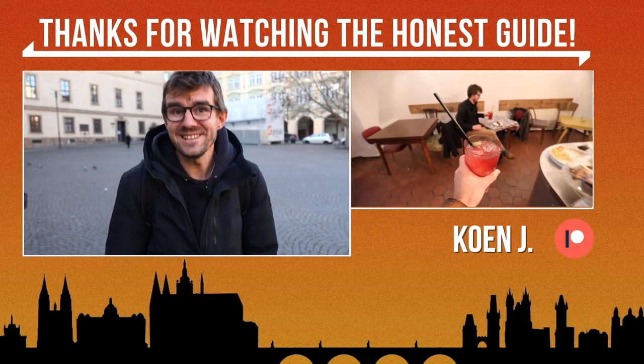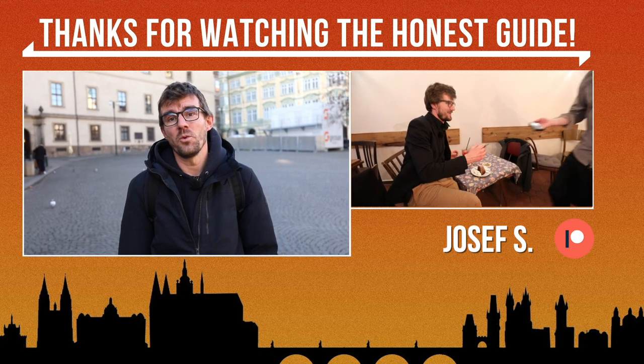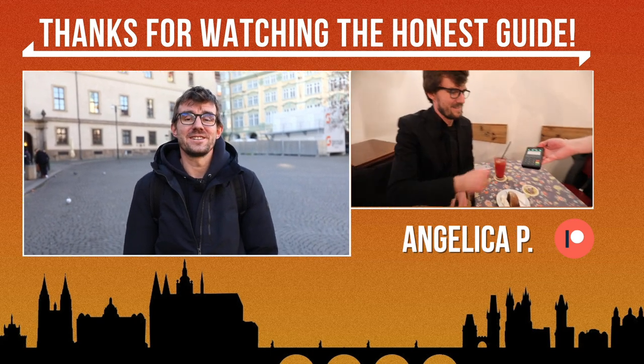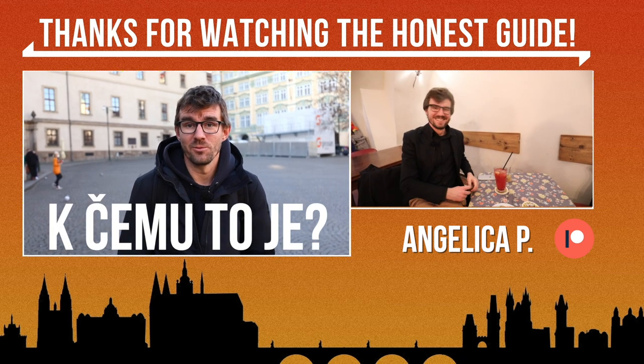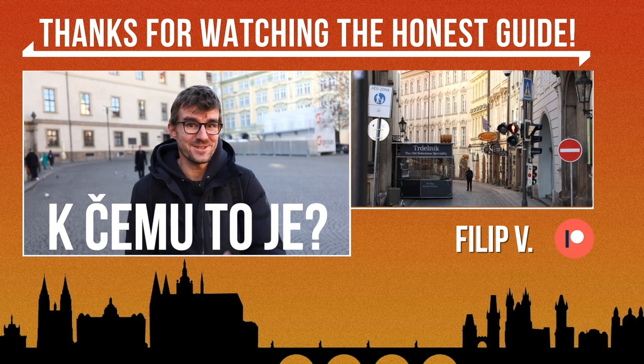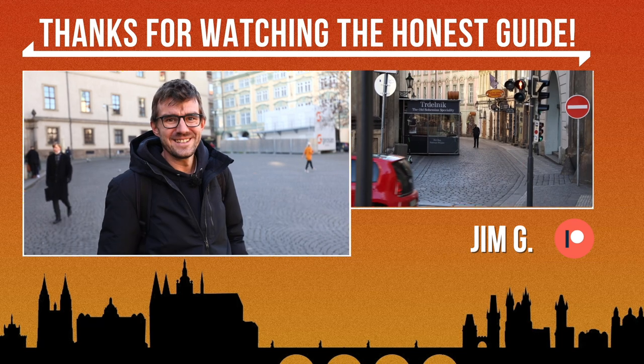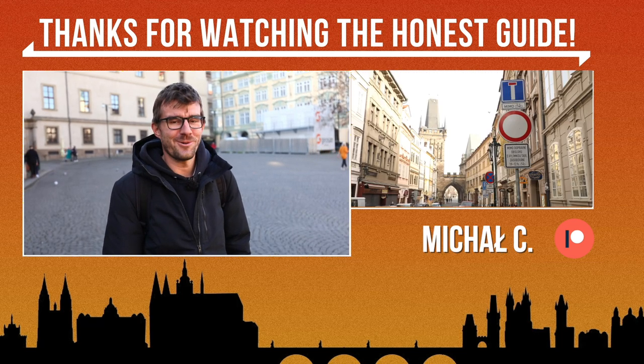And in the end, as always, I'm going to teach you a Czech sentence — this time how to say 'what's it for?' In Czech we say: k čemu to je? So if you're strolling through Prague and you see one of the things from today and spot a local, you can ask: k čemu to je? They will not know, because we don't know either.